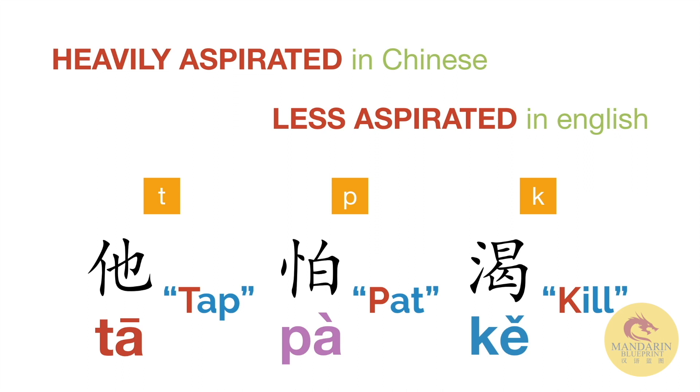Certain English speakers can find this concept a little bit tough, especially if you're British English — we tend to be quite reserved, we don't like to make too much effort when we speak. Whereas with these certain pronunciations, you've really got to breathe out and enunciate well.